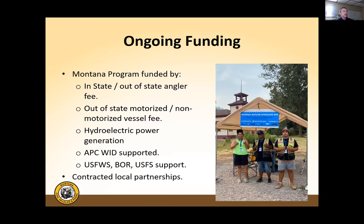Montana's invasive species program is now funded through state, in-state, and out-of-state angler fees, out-of-state motorized and non-motorized vessel fees, and a fee on hydroelectric power generation. All of that is leveraged through the APC-WID Army Corps of Engineers funding at a 50-50 match, which allows the state to do double what it would otherwise. Additional support comes from Fish and Wildlife Service, Bureau of Reclamation, and U.S. Forest Service.